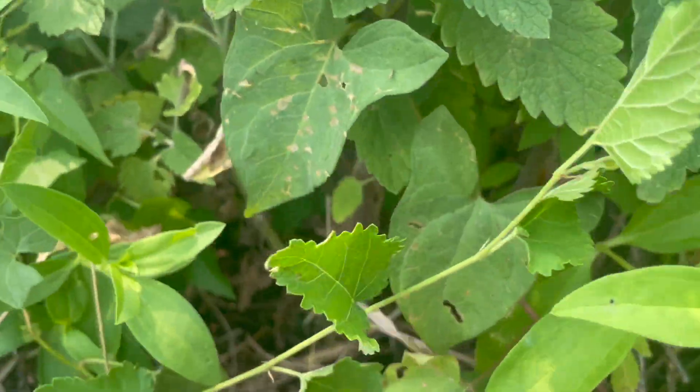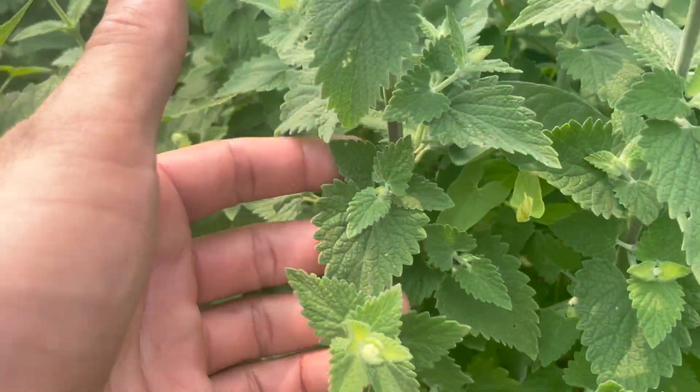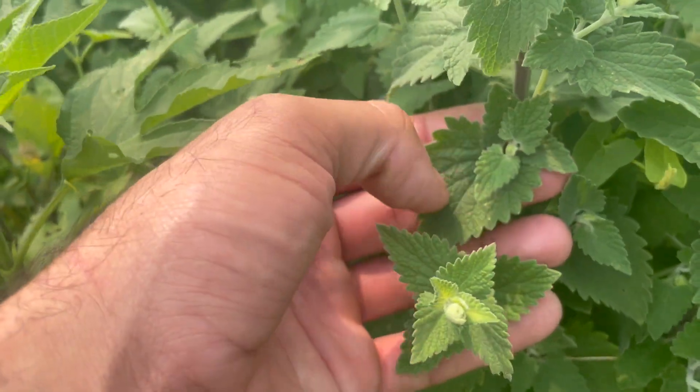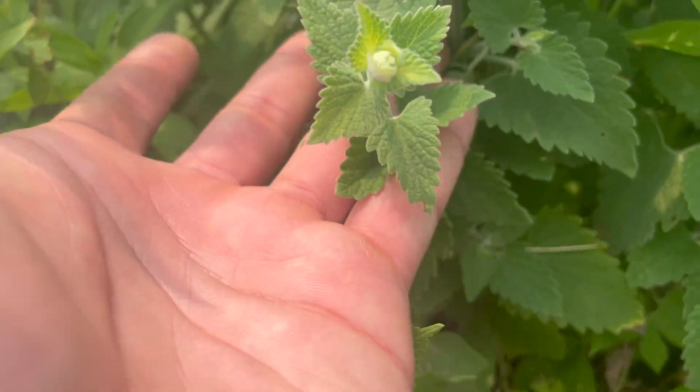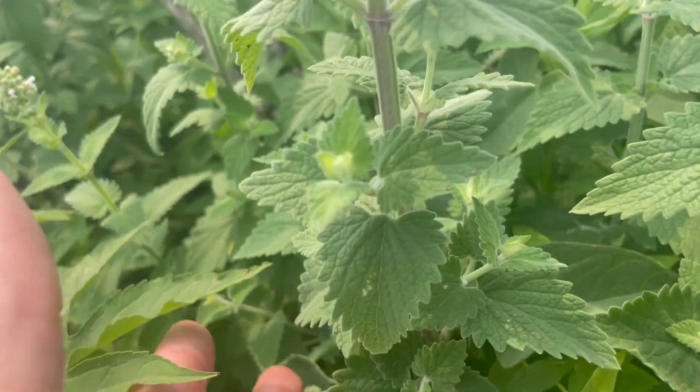Cats are attracted to the potent-smelling compounds in catnip — the same compounds found to repel mosquitoes and biting insects. It's thought cats rub their faces on the plant for that exact purpose, to ward off mosquitoes.